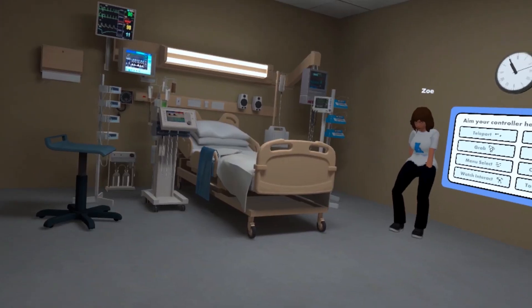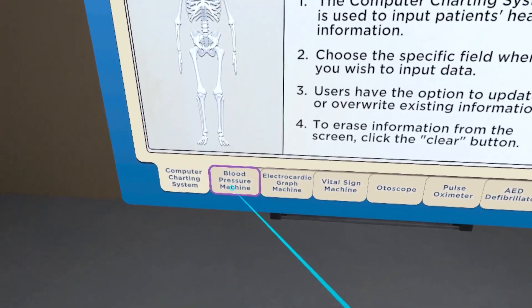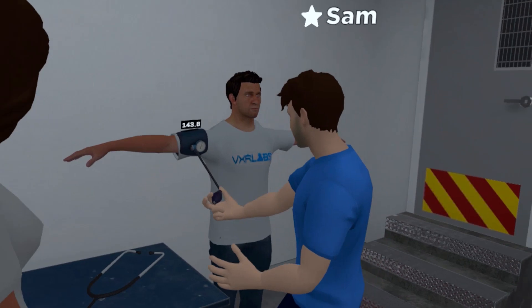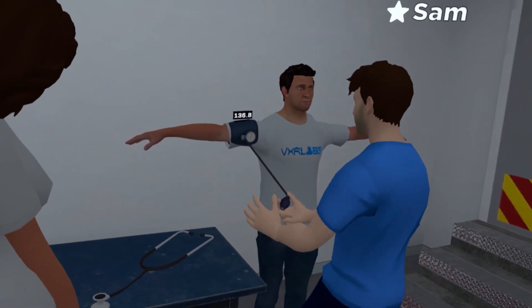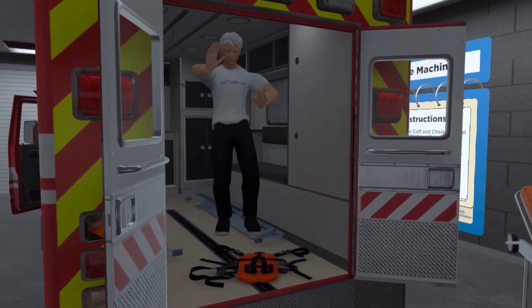Many universities will build out a 3D lab with a simulator so students can have a hands-on experience with a particular piece of equipment that they may not have at their school.